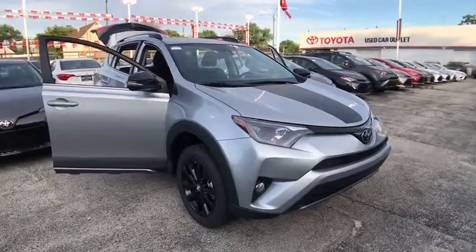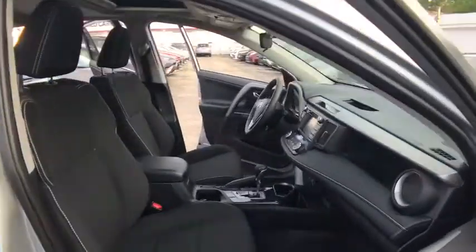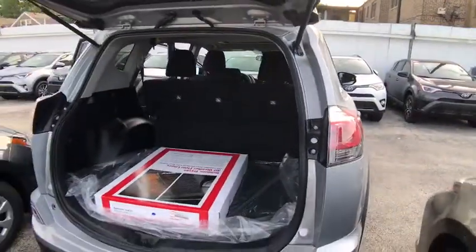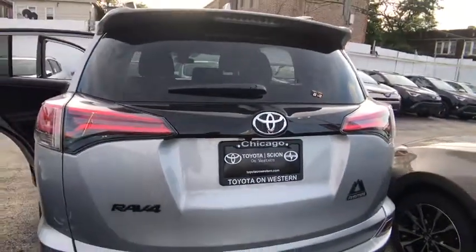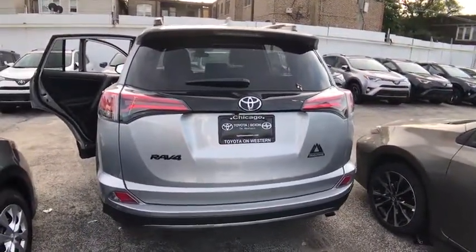2018 Toyota RAV4. The RAV4 is one of the most fuel-efficient SUVs in its class. Versatile and efficient, the RAV4 mixes the comfort and drivability of a sedan with the benefits of an SUV. This highly evolved, well-packaged crossover SUV lets you have it all. Here are some of this vehicle's great options.